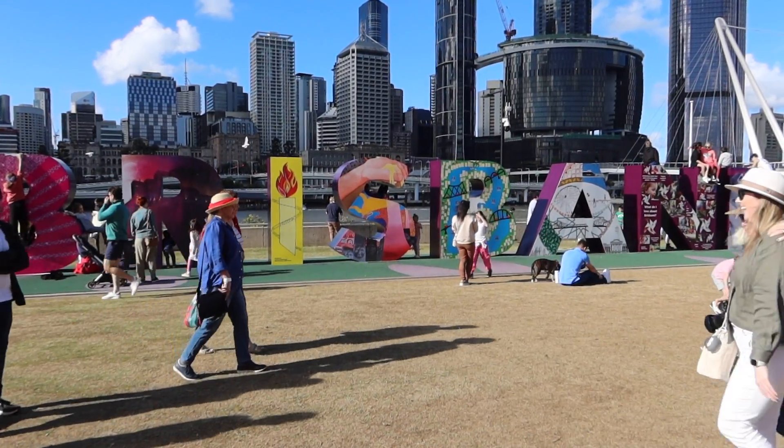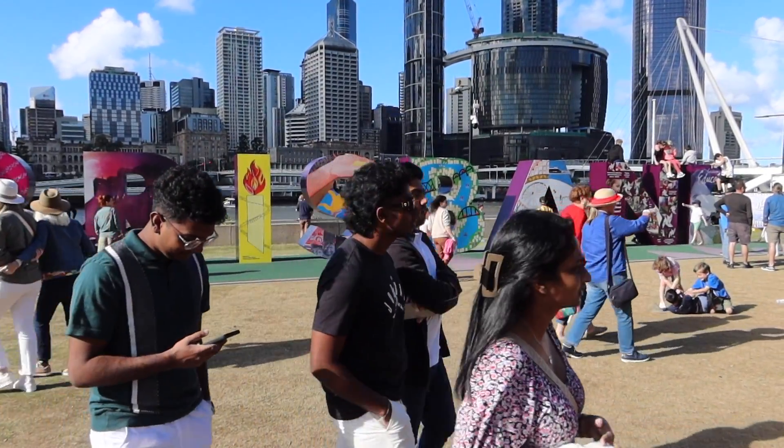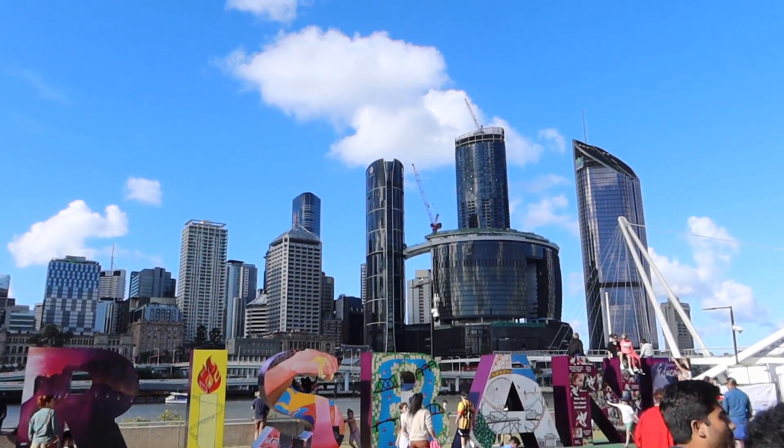And of course here's the Brisbane sign — another special thing about this city. It's really cool that it's here at the river with the skyline in the background.